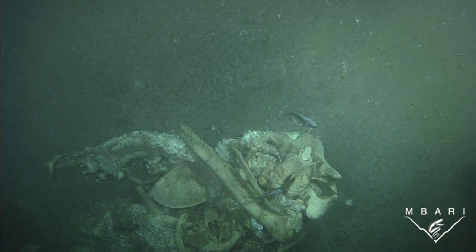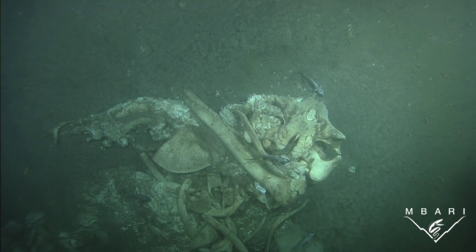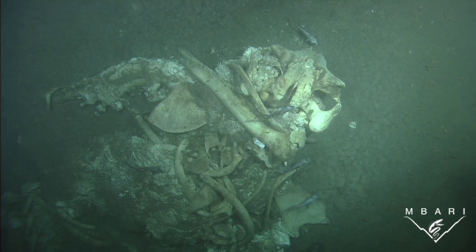Most animals aren't dependent upon whale carcasses for their survival, and even the osedax worms can utilize bones of other organisms and are not dependent upon whale bone for their survival.